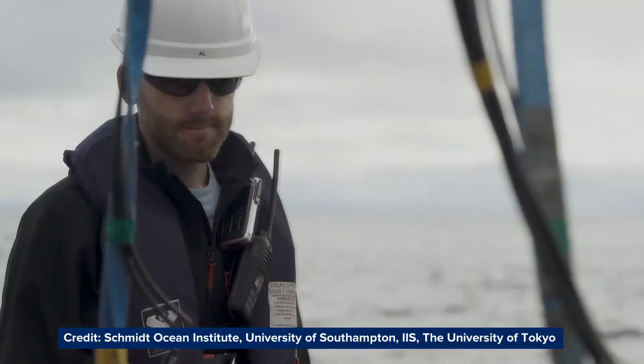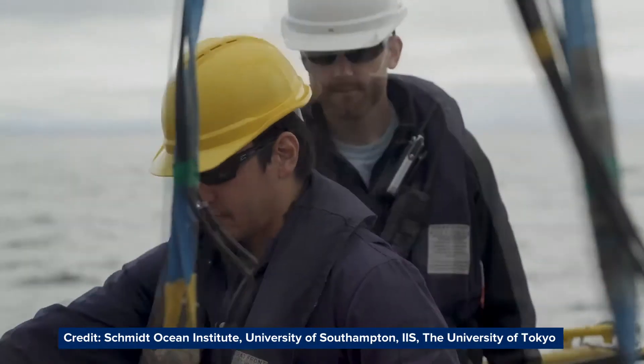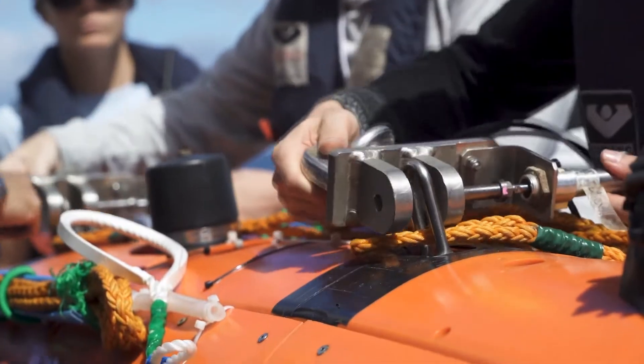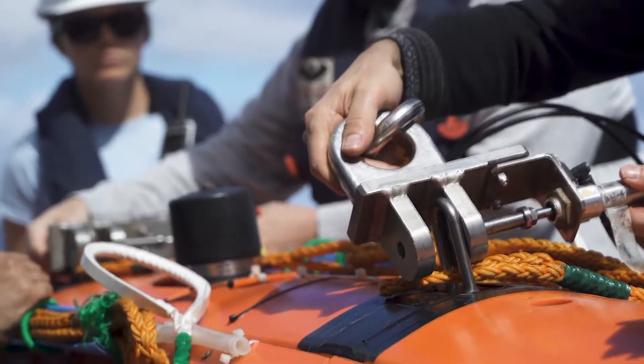The Southampton Marine and Maritime Institute is really a community of researchers across the University of Southampton from all different discipline areas, in partnership with other research institutions, industry, government organisations, NGOs and communities. And then we can harness that breadth of multidisciplinarity, cross-sector and international capability and expertise to really address some of these global marine and maritime challenges.